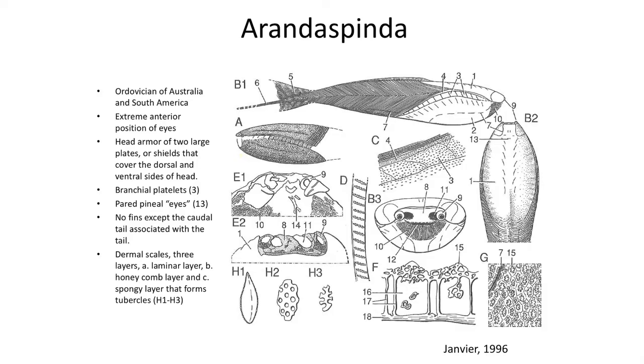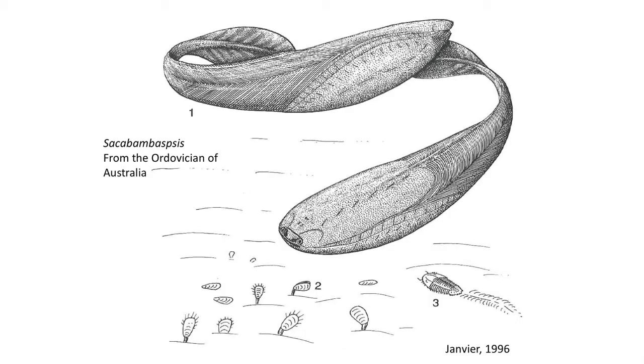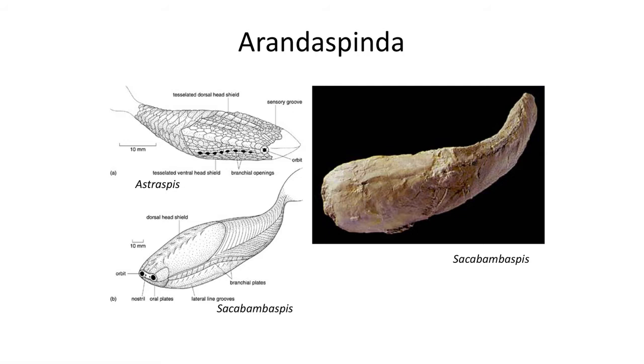Arandaspida. The Arandaspida are the first group of jawless fish to evolve scales and armor over their bodies for protection. These are found in the Ordovician of Australia and South America. They have a number of advanced features. First is their armor, which consists of two large plates that cover the dorsal and ventral sides of the head, like a sandwich. Between these two plates are branchial platelets, which likely served as gill slit openings. The eyes are positioned on the anterior side of the head, allowing stereoscopic vision.